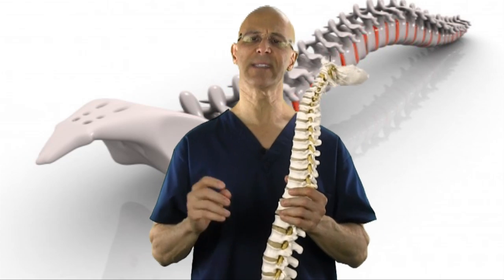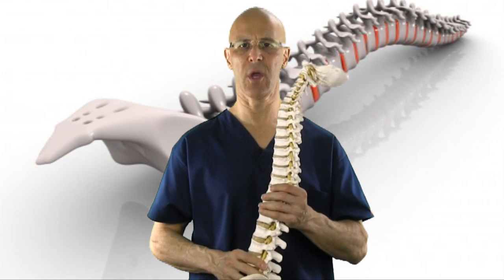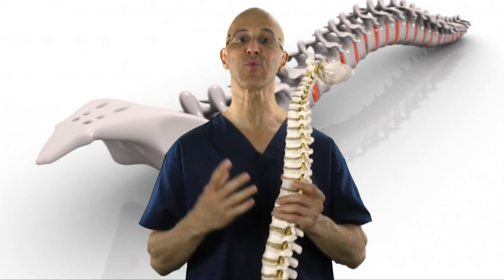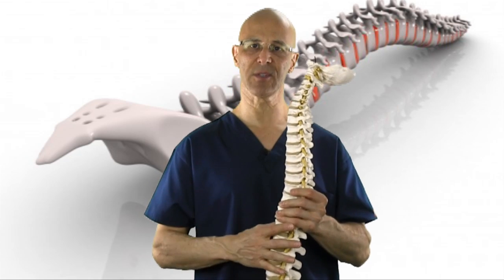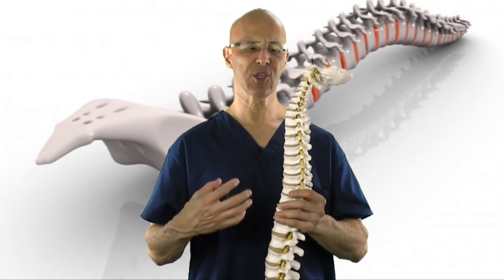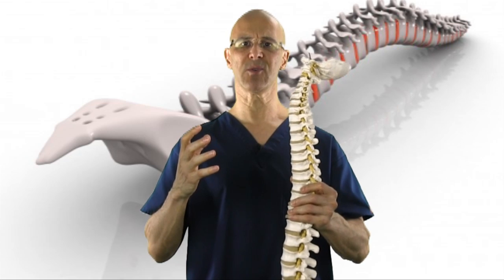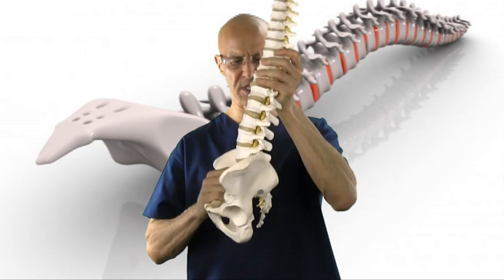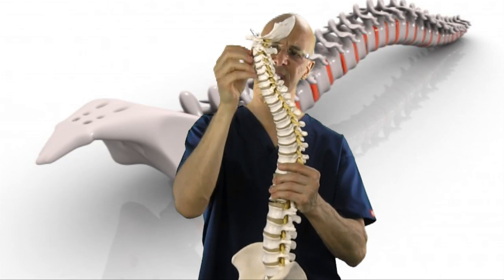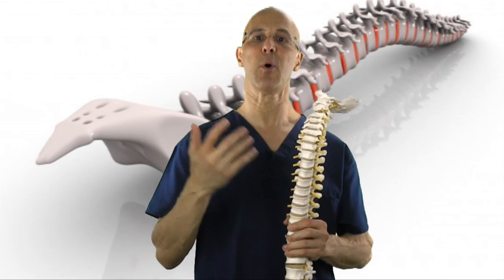Can degenerative discs heal and become healthy again? The answer is no. Once the tire wears out, you cannot replace it. So you need to strengthen around the disc — the muscles, the alignment — and make sure you have good posture. Good posture means a strong core. A strong core stabilizes not only the lower back but also up into the neck. A weak core when sitting will cause the pelvis to rock posteriorly, causing the back to hunch, the head to go forward, and more stress on the discs. As discs degenerate, you become more susceptible to bulging and herniated discs.